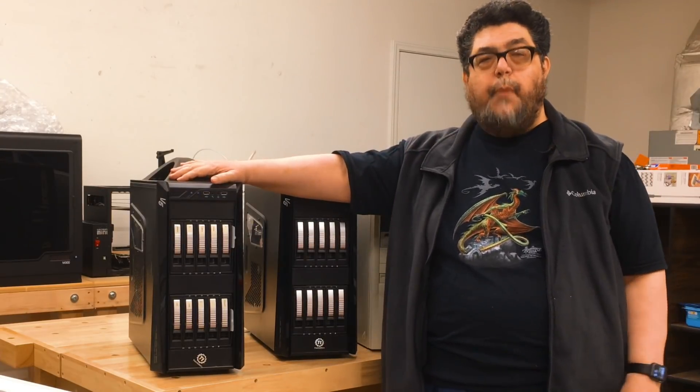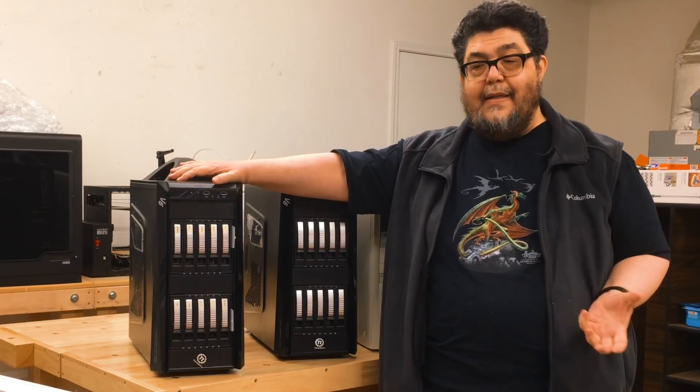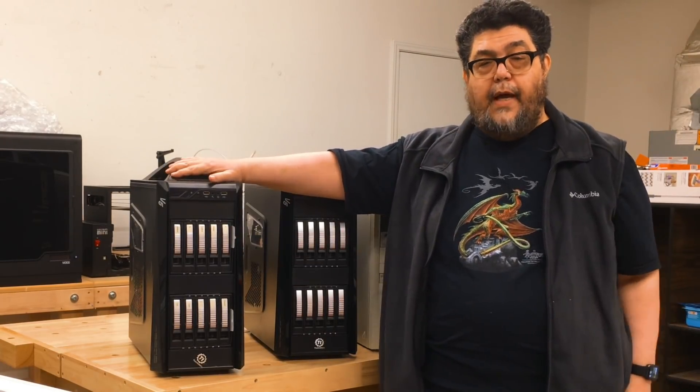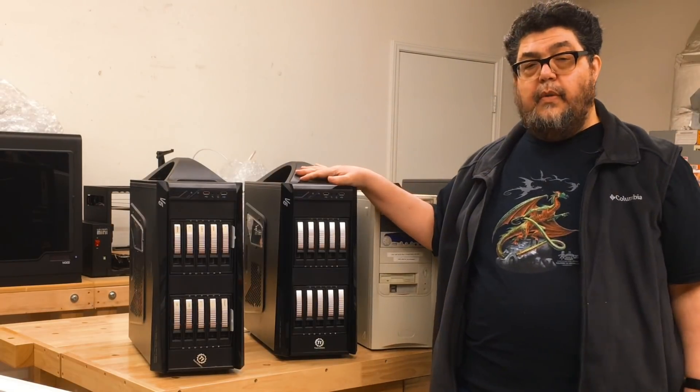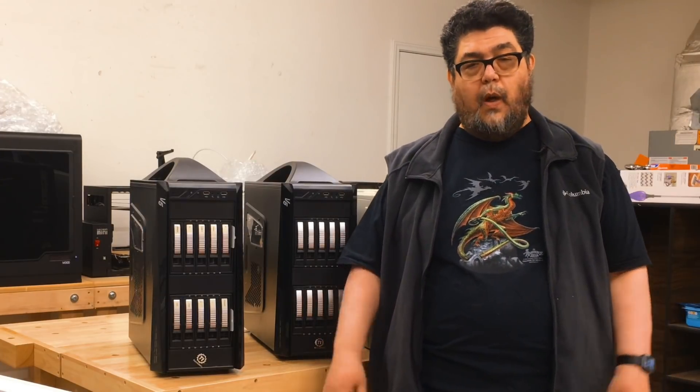Should you build or buy a NAS? It's an interesting question. Back in the day, the answer was pretty obviously to build your own NAS. In fact, I built two of them quite some time ago. Since then, however, I've been buying my NASes, and in this episode I'll show you why.